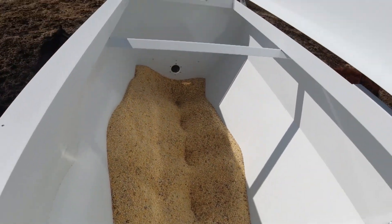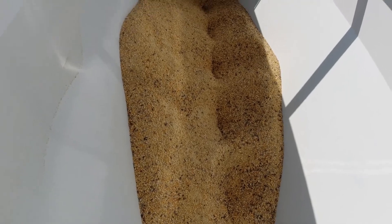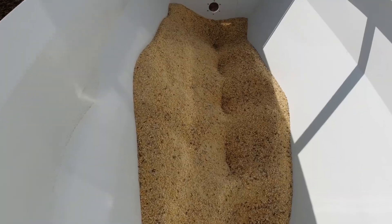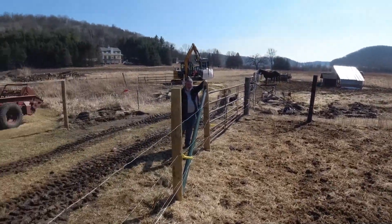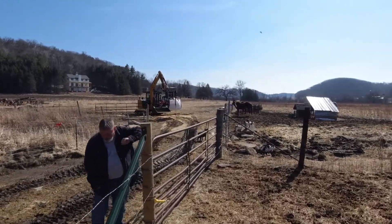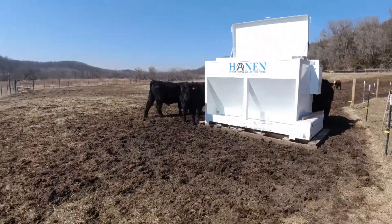This is what it looks like on the inside when you get the hopper open. We're going to put another ton in here — it looks like there's probably about half a ton in there already. We had to take the feed over the fence with the excavator, so we're going to try that and see how it works. These guys are all waiting.